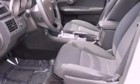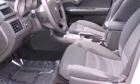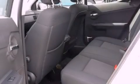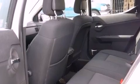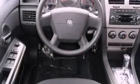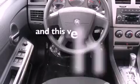Its top features include cruise control, a rear window defroster, a keyless entry system, a rear spoiler, an engine immobilizer theft deterrent system, disc brakes with an anti-lock braking system, front airbags, child seat safety anchors, and this vehicle has fewer than 31,000 miles on the odometer.